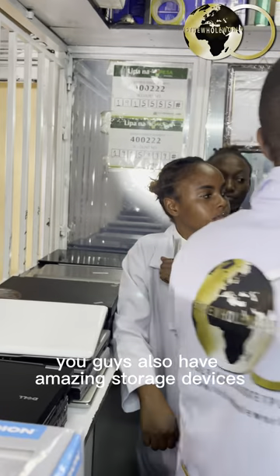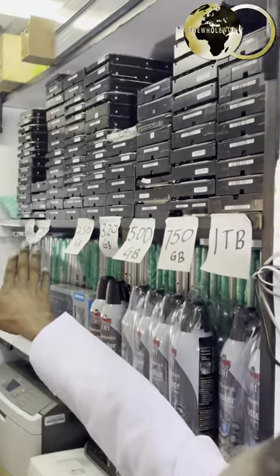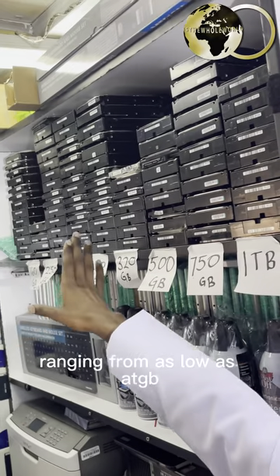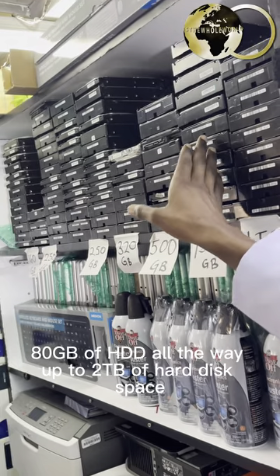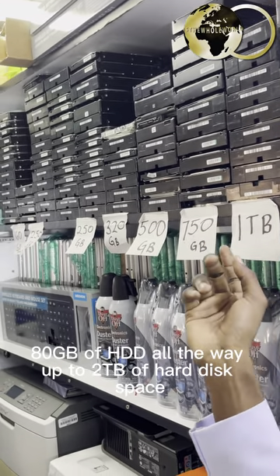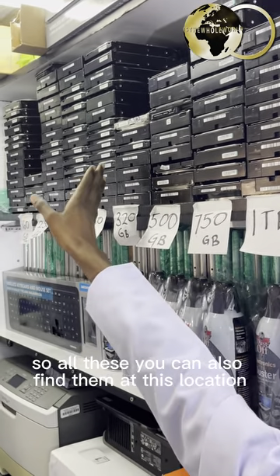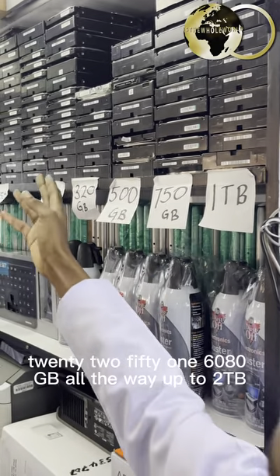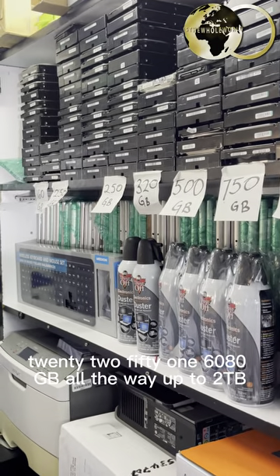These guys also have amazing storage devices — all these you can see here are many variations of hard disks, ranging from as low as 80GB of HDD all the way up to 2TB of hard disk space. You can find them at this location in 500GB, 320GB, 250GB, 160GB, 80GB, all the way up to 2TB.